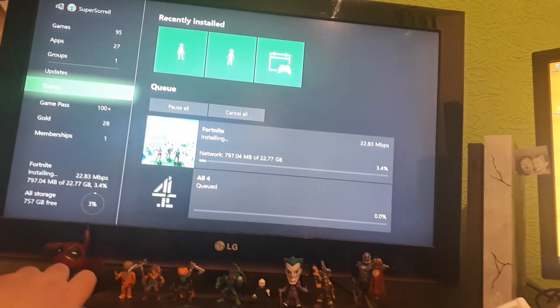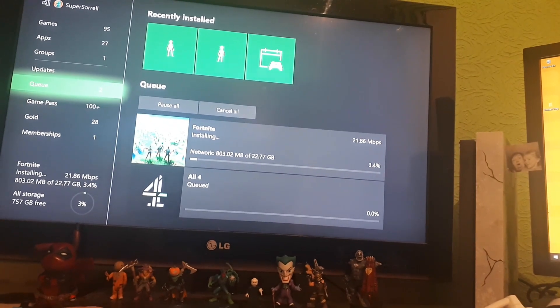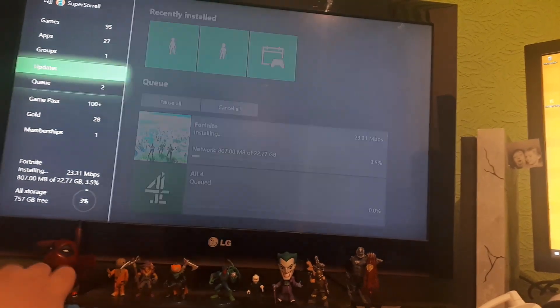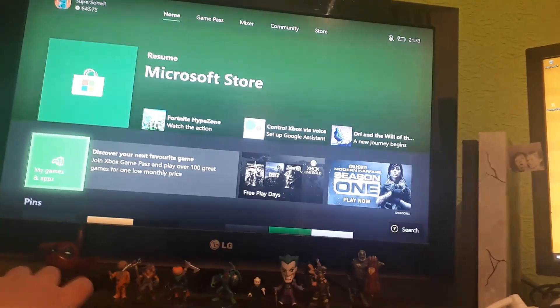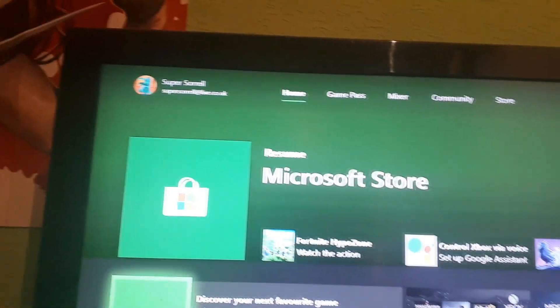I'm currently updating my Xbox. What do you guys think? If you want to add me on Xbox, please feel free — I am at SuperSorrel. What are your thoughts on the Xbox One X? Thank you very much for watching guys, as always I'm your host SuperSorrel. Don't forget to hit like and subscribe, and I'll see you soon. May the Force be with you. Bye!